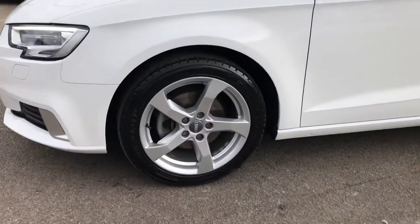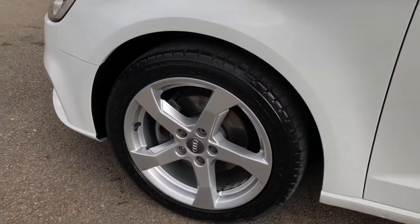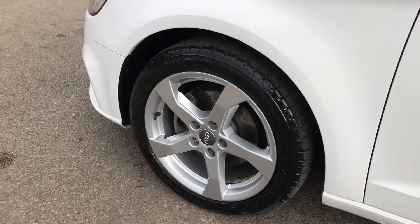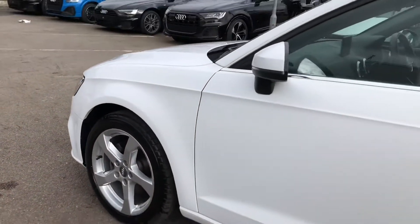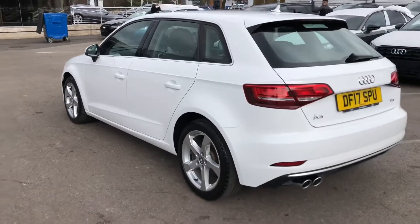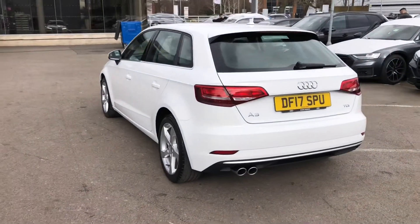The wheels are a 5-arm design alloy, 17 inch, finished in a nice titanium silver, matching the white of the body very nicely. As we walk around the side, you can see we've got more silver trim around the windows, and the stylish looks continue all the way around.